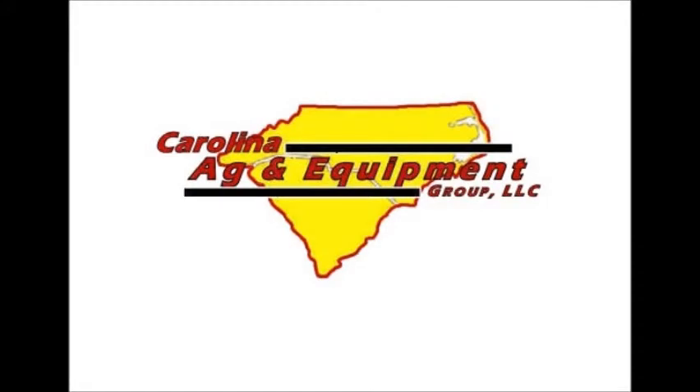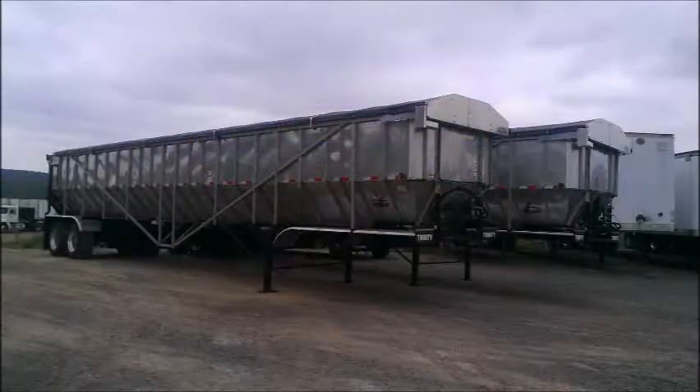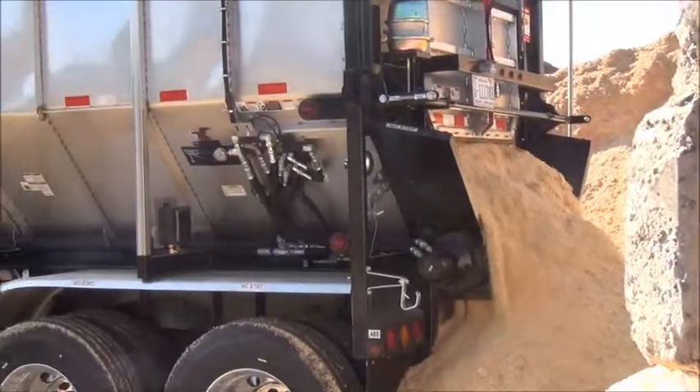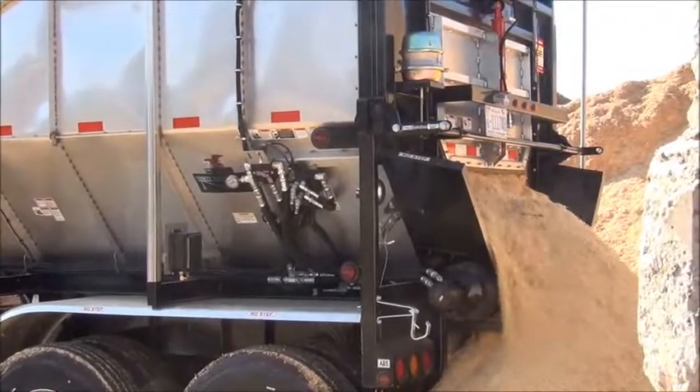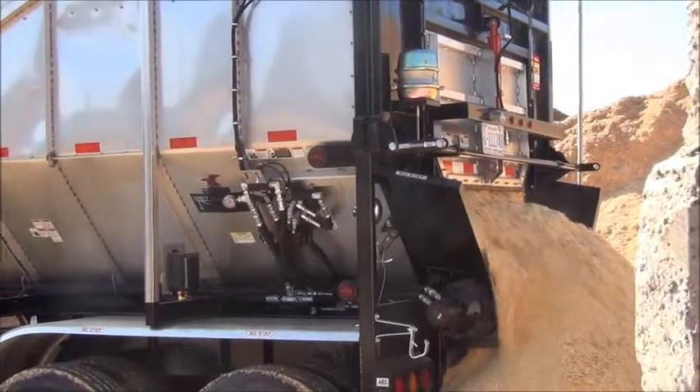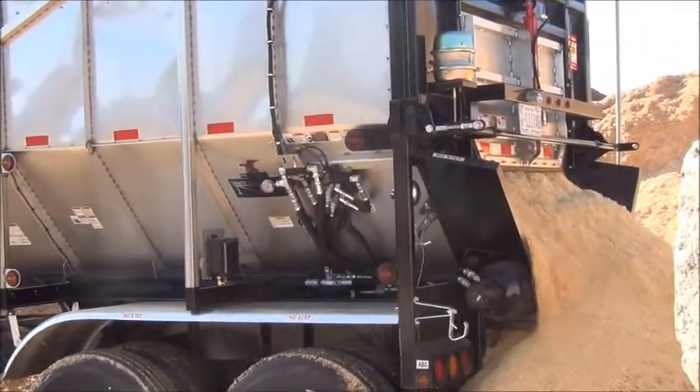Carolina Ag and Equipment Group is our truck and trailer dealership. We specialize in self-unloading trailers like the Trinity Belt Trailers you see here. These trailers are the most versatile, have the lowest cost of operation, and have the highest resale value of any trailer in their industry. We are the Belt Trailer Specialists.